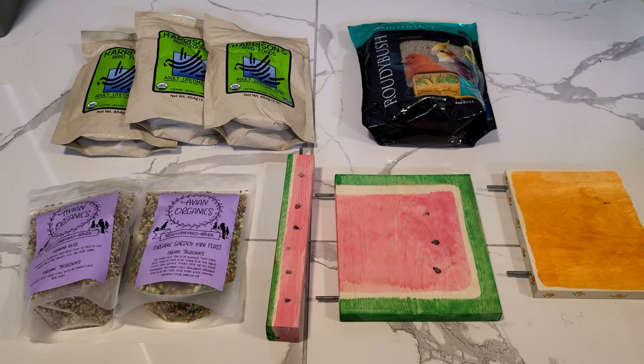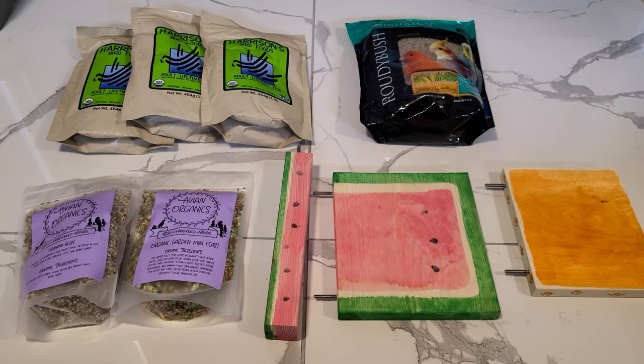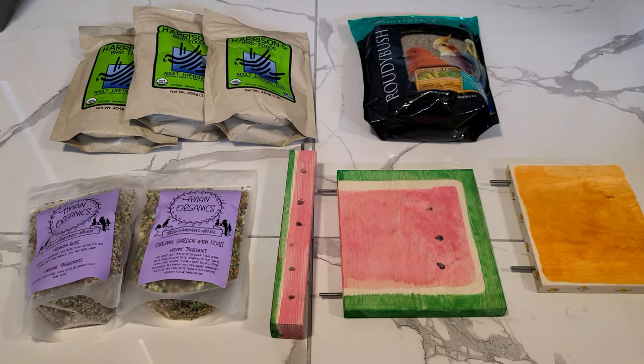Unfortunately I haven't found Cookie yet. But this is the video — a mini haul. I hope you guys enjoyed it. Thank you for watching, bye bye!